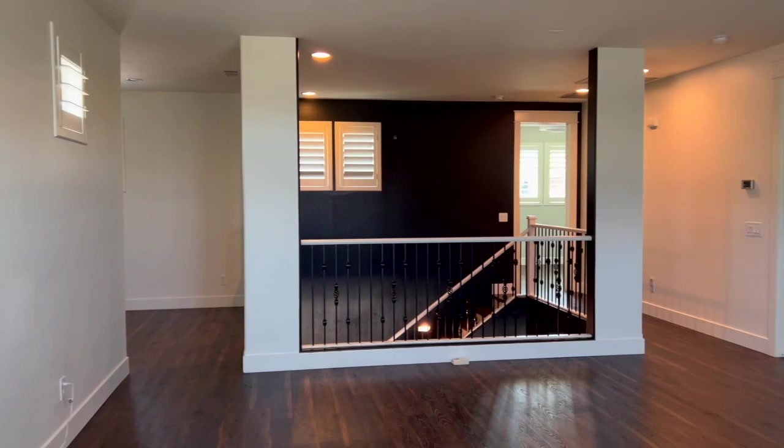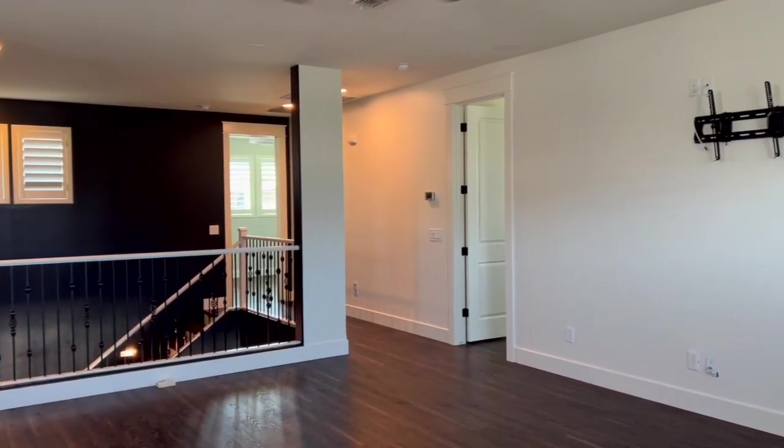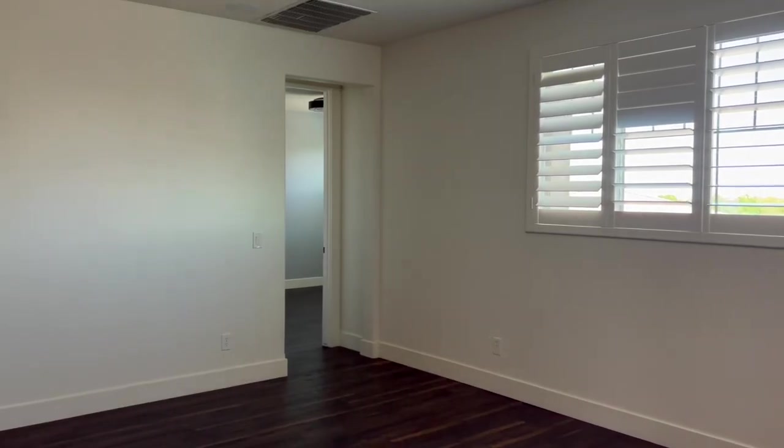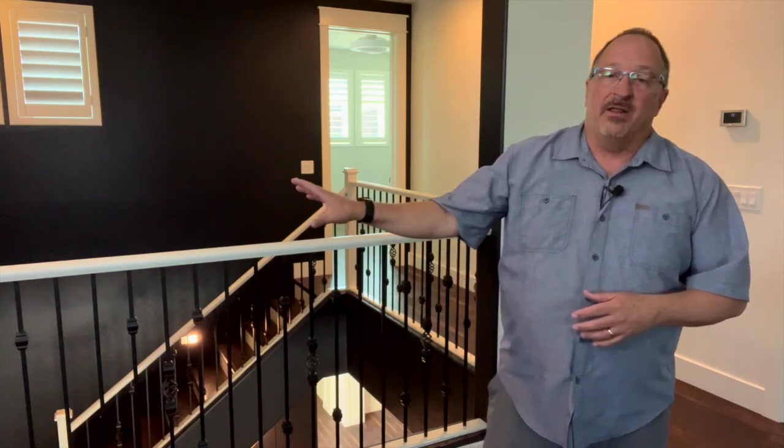This loft area up here is really big and would make a great TV or movie room, a secondary living room, a game room, or a playroom for the kids — it has a lot of different uses. The three remaining secondary bedrooms up here are big, with walk-in closets. One has its very own private bathroom, and the other two share a jack-and-jill bathroom. And off to the side of the loft is that secondary office space I mentioned earlier.